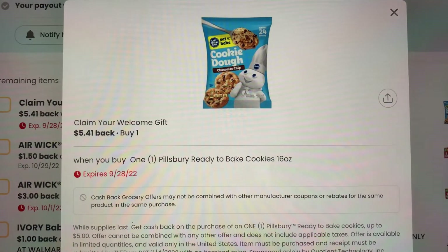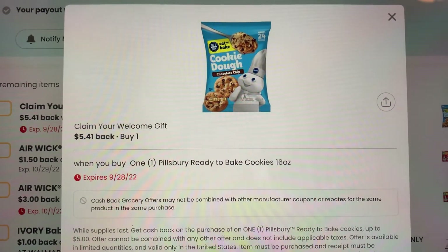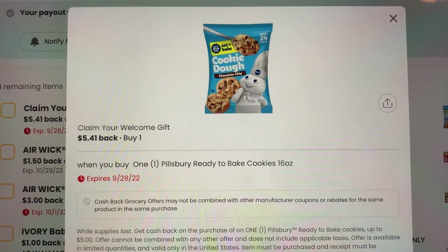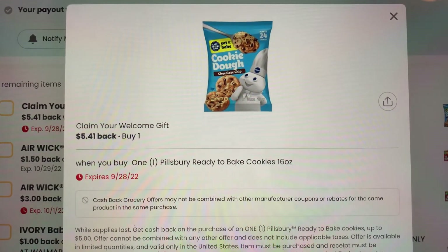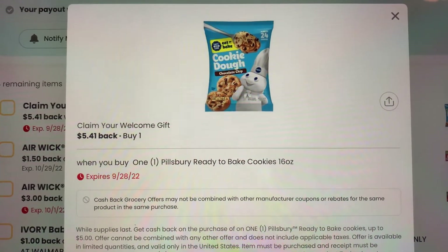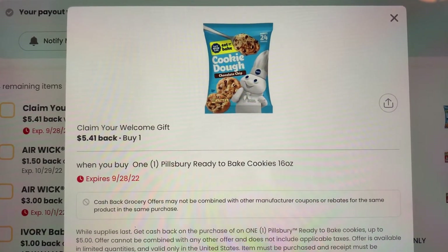So check your account. Depending on where you buy it from, it should be a money maker. If you go to Walmart, these are like three dollars and some change. So it's definitely something you want to run out and get before it randomly disappears again.